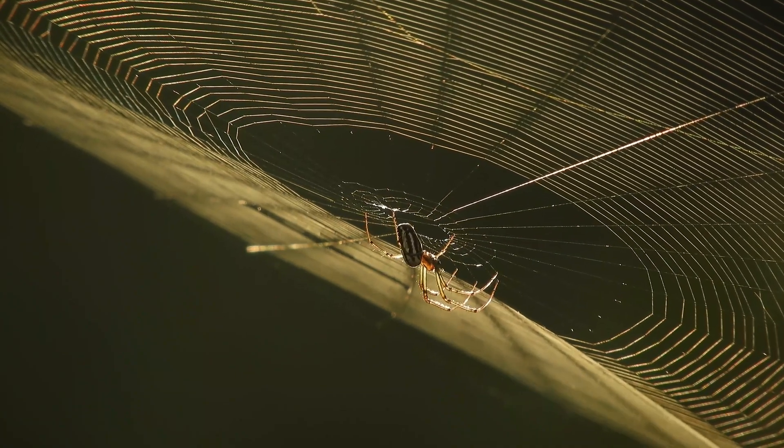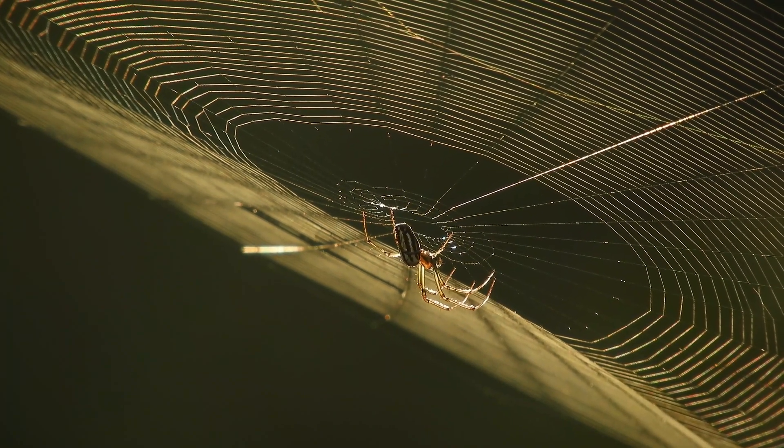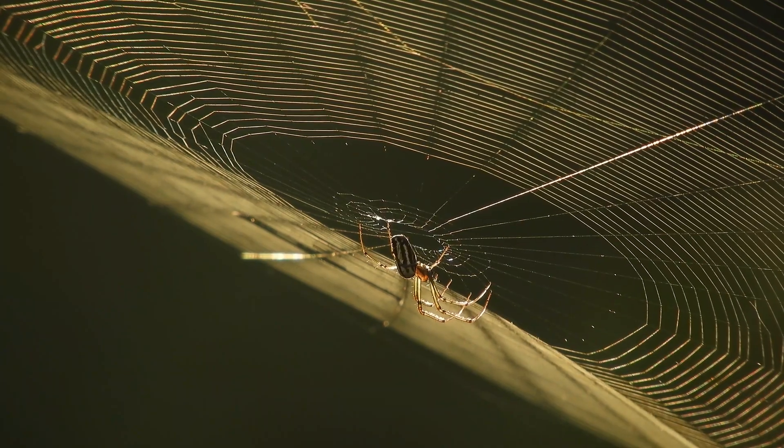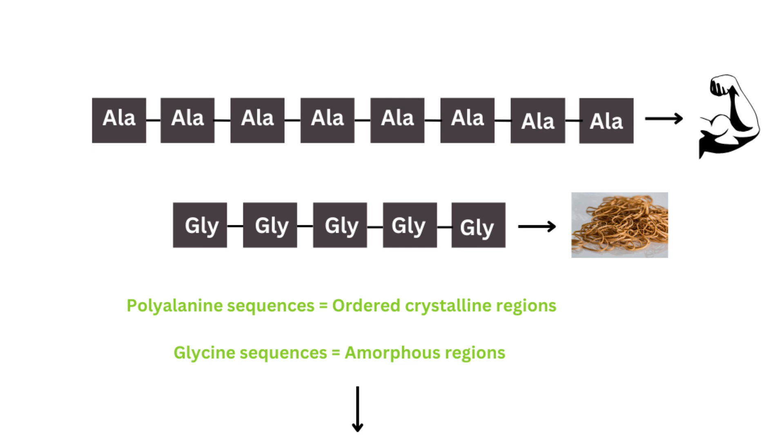Back to our spider silk. The protein that makes up spider silk, spidroin, is mostly made up of two major amino acids: glycine and alanine. When we look at how spidroin is organized with these two amino acids, it forms two major different types of regions. We have a polyalanine region, which ranges from four to nine alanine molecules — this is the reason behind the spider silk's strength. And then we have glycine sequences, which are either three or five glycine molecules together, and these are the reason behind the silk's elasticity.